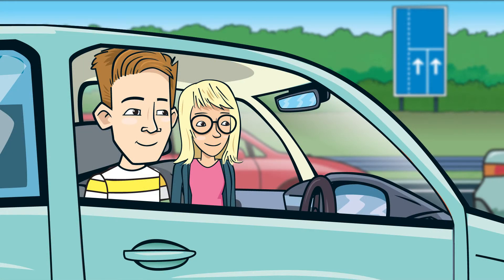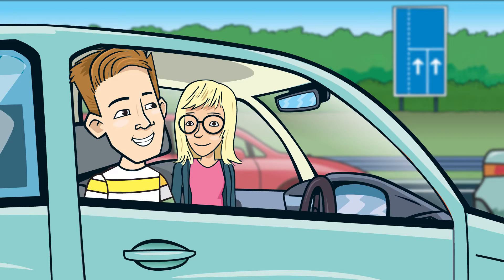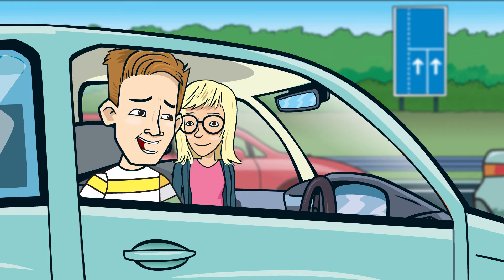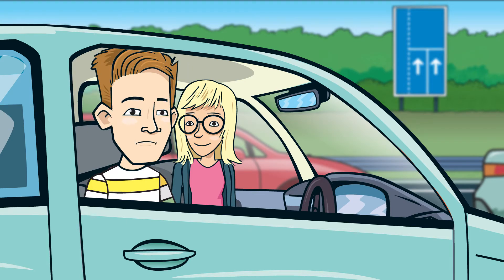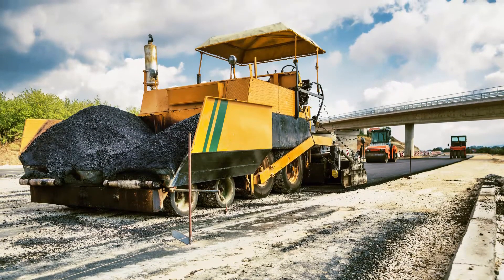That massive one with the steam coming out — it says on the side it's a paver. Hey Bex, do us a paver and pass my sandwiches. Get it? Do us a paver! That is terrible, Dan. It's a terrible joke, but pavers are really clever. They help to finish the job with the top layer of the road, which is known as the pavement.